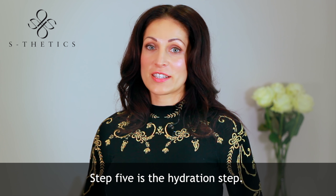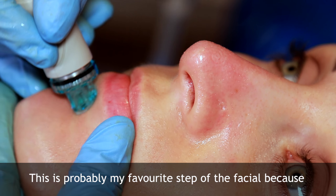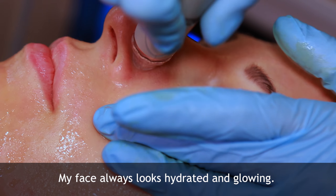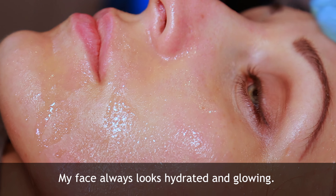Step five is the hydration step. This is probably my favourite step of the facial because my skin doesn't look dry anymore. My face always looks hydrated and glowing.